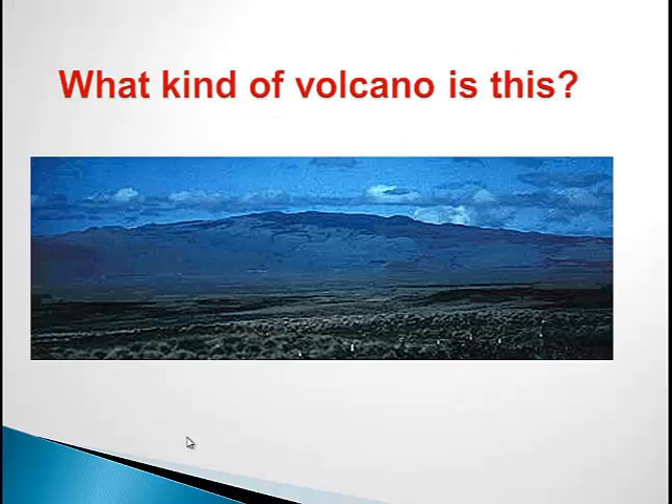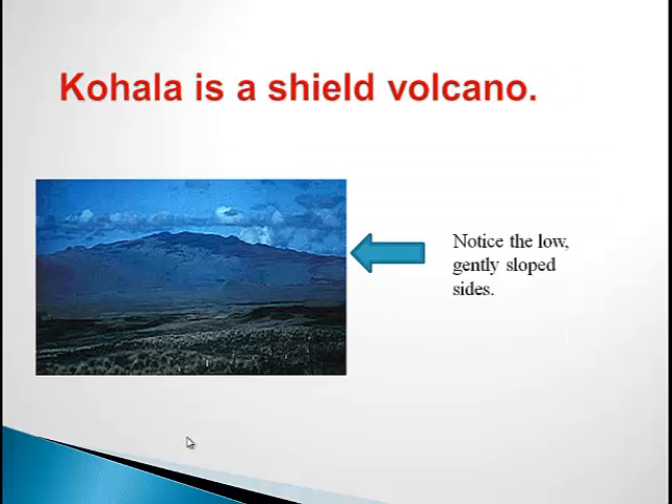Lastly, take a look at this volcano. This volcano is known as Koala, and it is a shield volcano. Notice the low, gently sloped sides. Koala is the oldest of the sub-aerial volcanoes that make up the island of Hawaii. Koala is considered to be extinct because it has not erupted for 60,000 years.